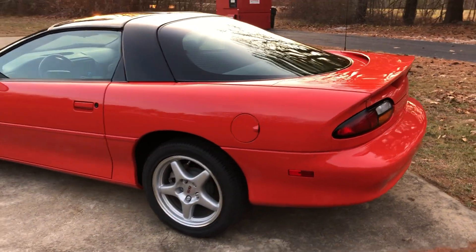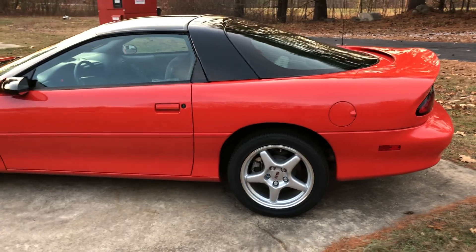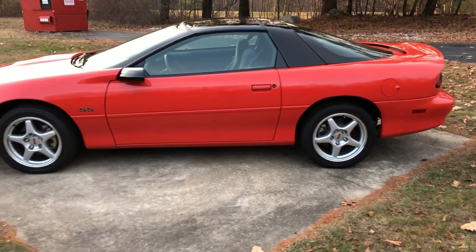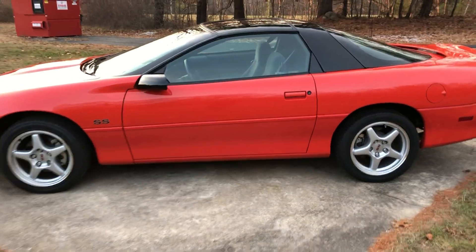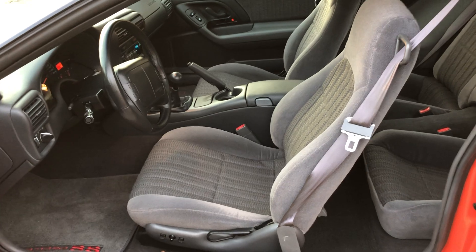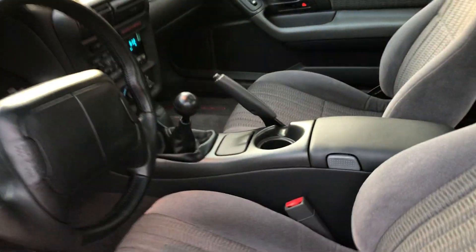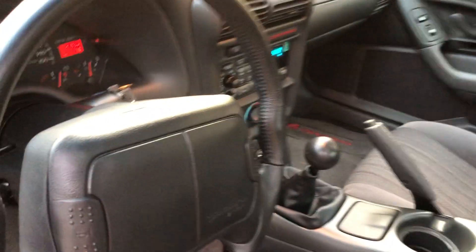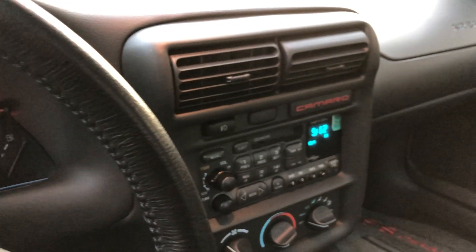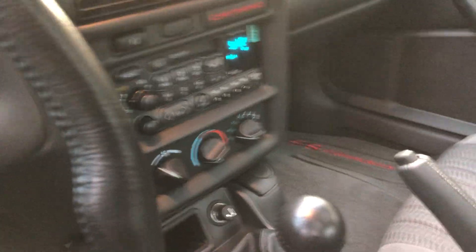I got this from the second owner, who was a car collector. I have all the original documentation. I also have a historical copy of the original title. The interior is mint, no bad odors, and everything works.